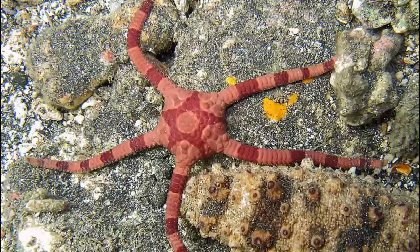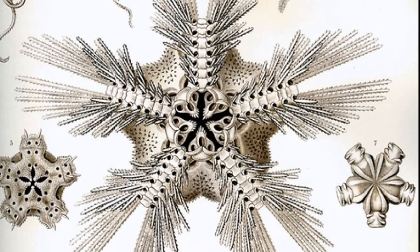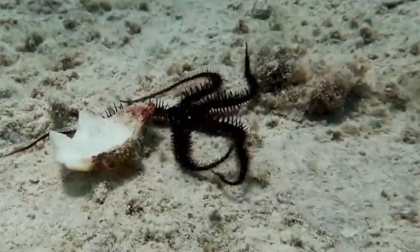Brittle stars are echinoderms that are closely related to starfish. They typically have 5 very flexible arms that they use for locomotion. They can move quite rapidly by wriggling their arms. The arms are joined at a central disc that contains their vital internal organs.